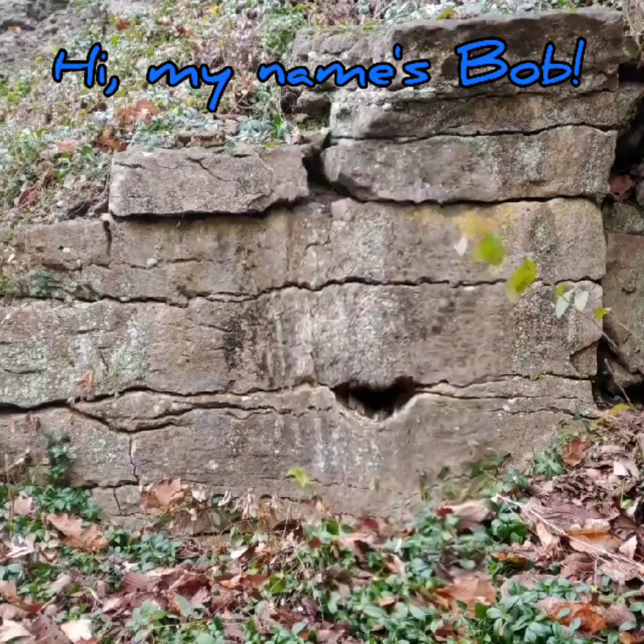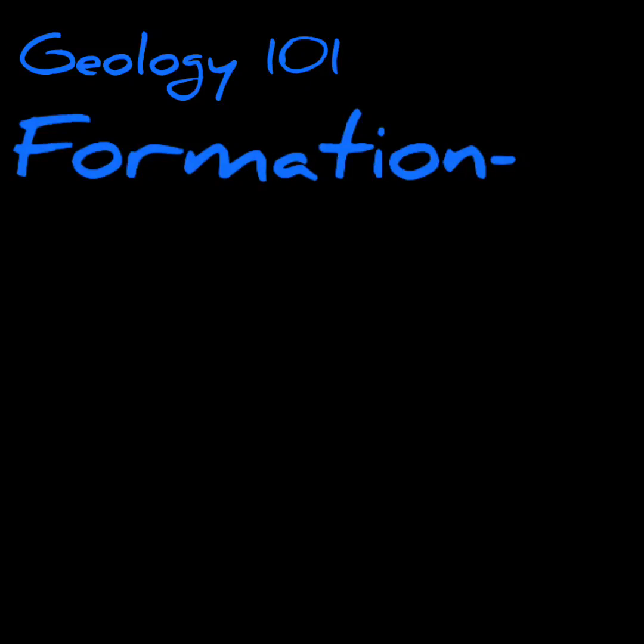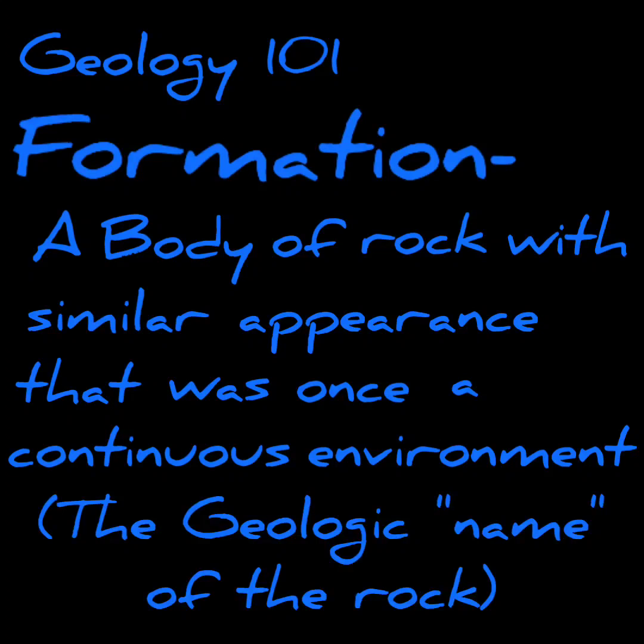Hi, my name's Bob. No, not like that. A formation is a body of rock that is similar in appearance that was once part of a continuous environment or event.